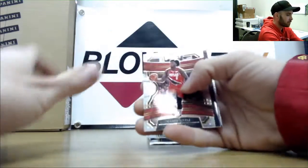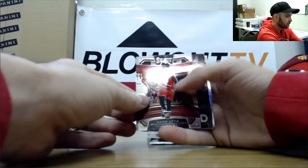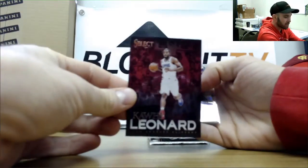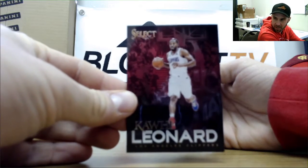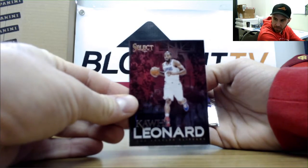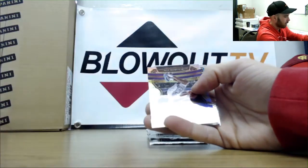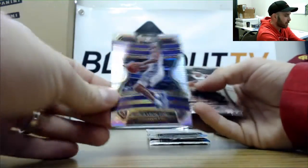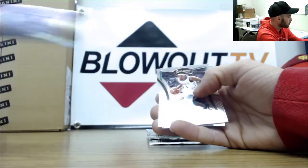Romeo Langford and Matisse Thybulle. Give this man a Zion, come on hook him up. Nasir Little. And a Kawhi Leonard — two of these artistic selections. I've opened cases of this stuff that did not have a single one of these. Back-to-back boxes, artistic selections Kawhi Leonard. Then we have a De'Aaron Fox Silver.